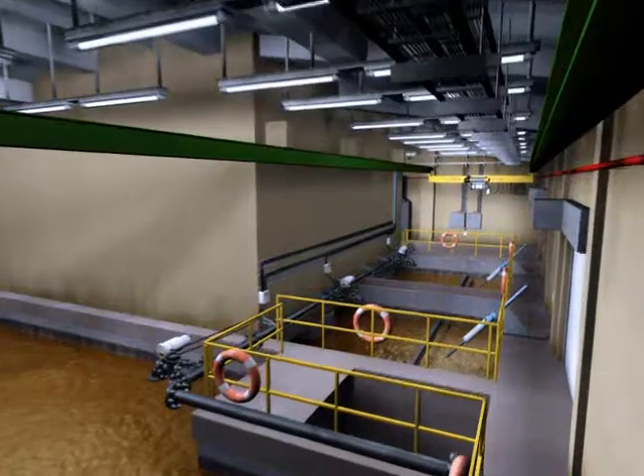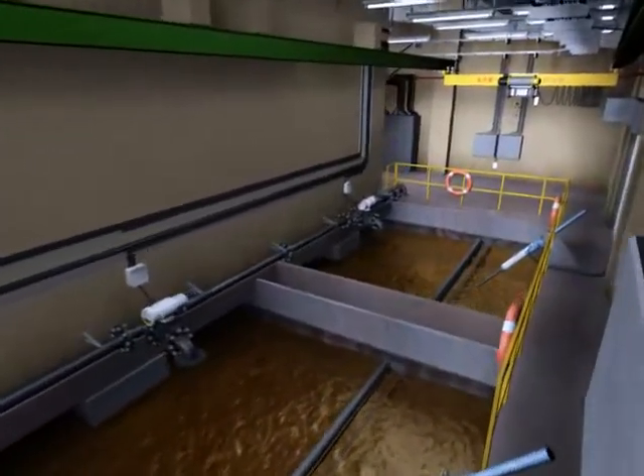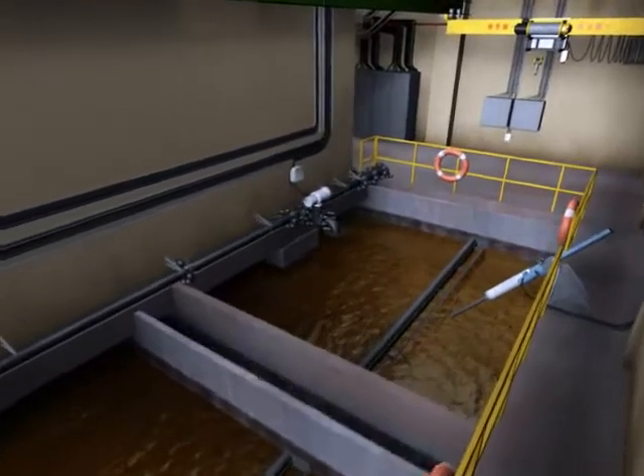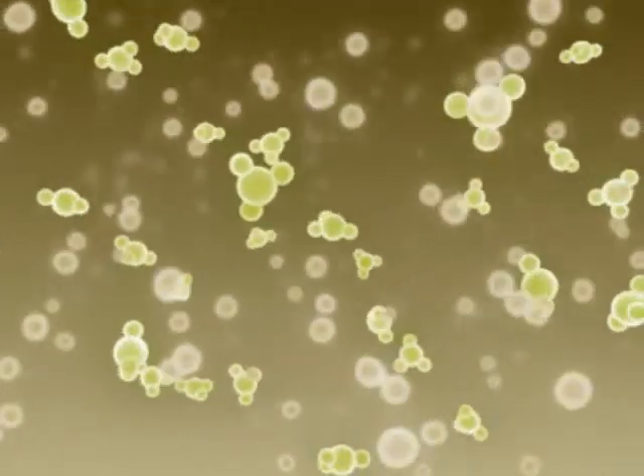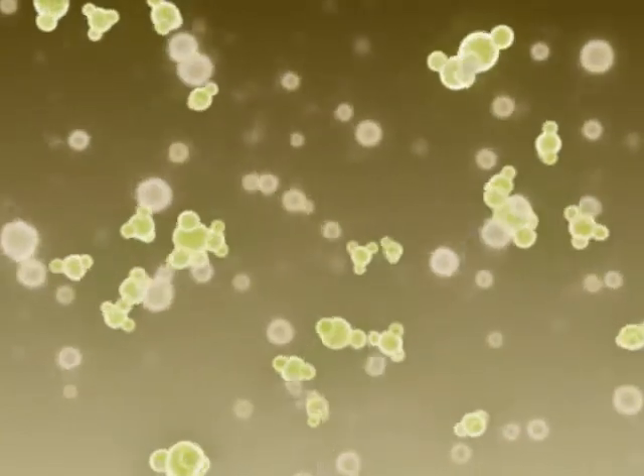This place looks just like a giant swimming pool. This is a sequential batch reactor, SBR, which is a compact biological treatment facility. This is a core unit of Ngong Ping Sewage Treatment Works. Sewage will undergo various treatment steps here. Under anaerobic conditions, the ammonia nitrates in the sewage will be decomposed.